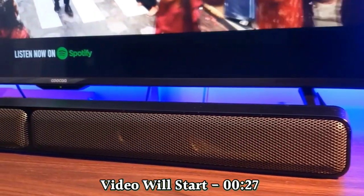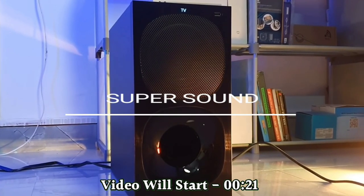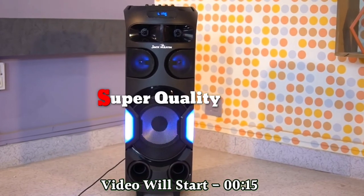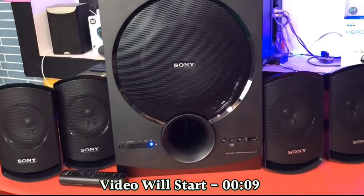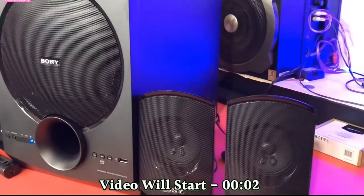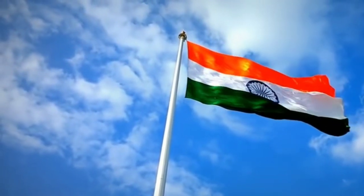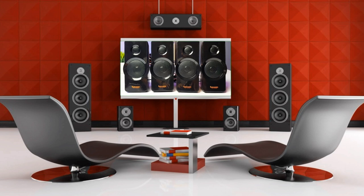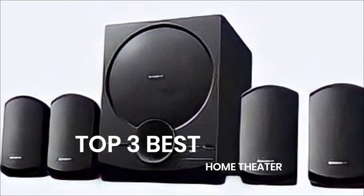This video is brought to you by S.T.A.L.A.N. Welcome to our new Fresh and Kumail video. Today we will tell you what to buy for a home theatre music system and what not to buy. We will also tell you the top 3 best home theatres.